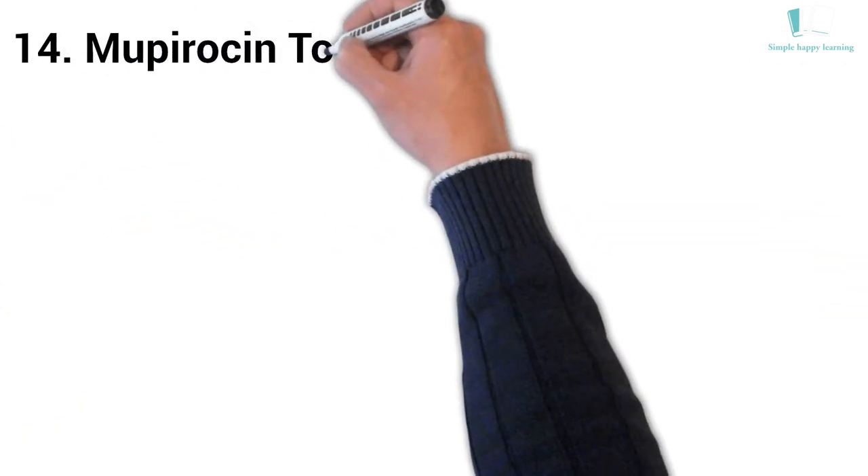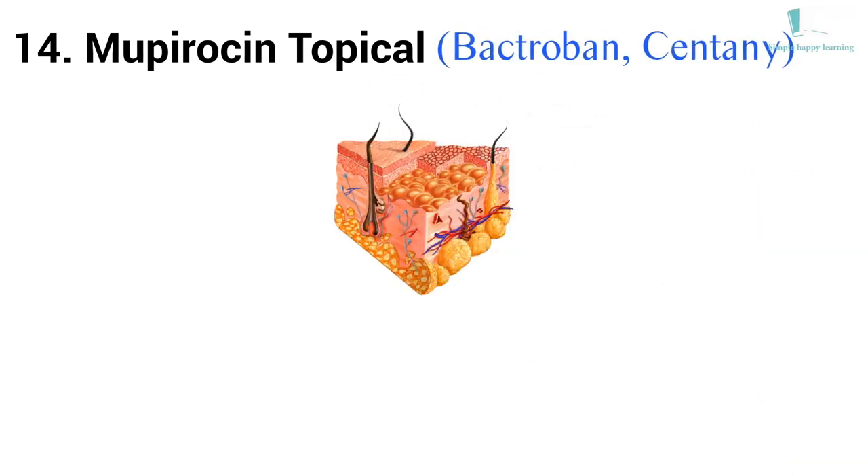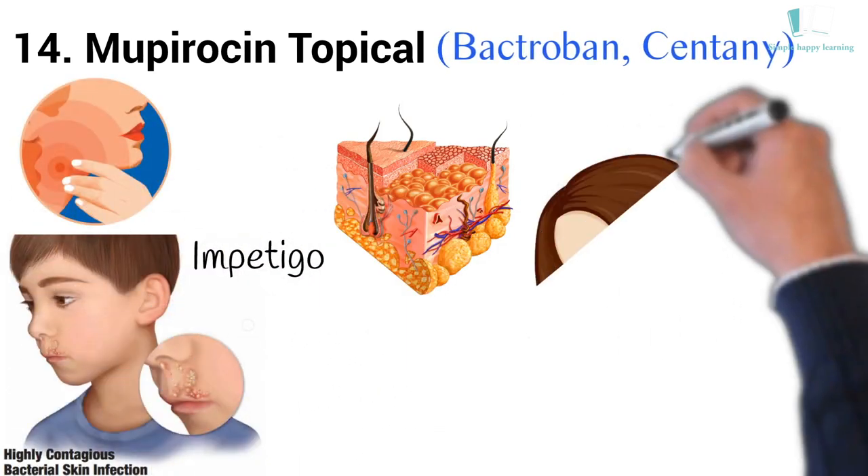14. Generic name: Mupirocin Topical. Brand names: Bactroban, Centany. Bactroban Topical for use on the skin is used to treat skin infections, such as impetigo or a staph infection of the skin.